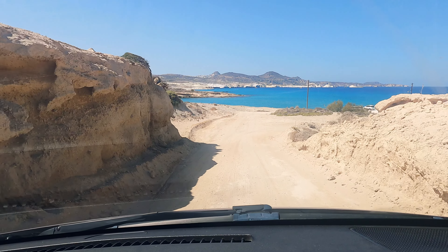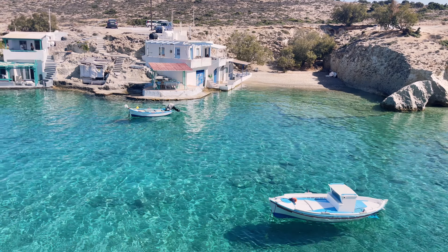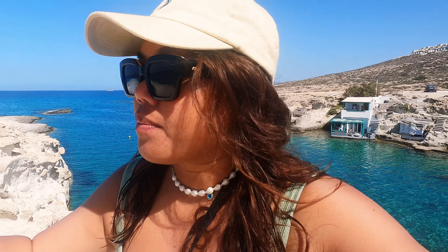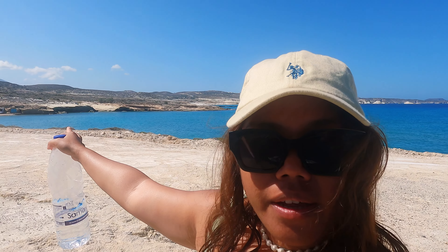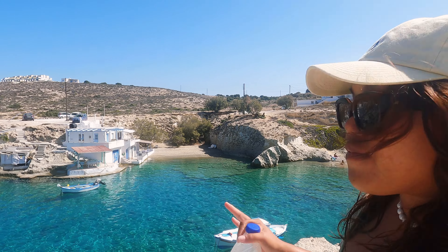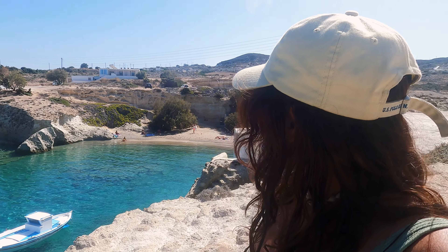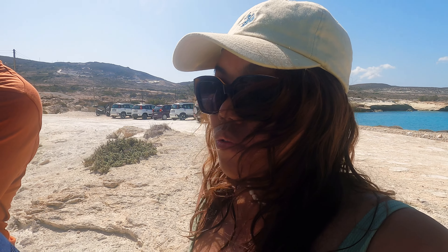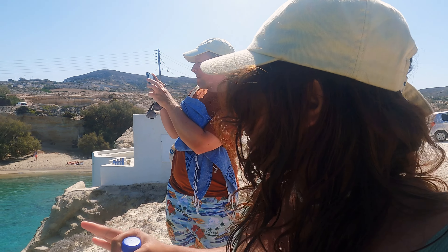Just an 11-kilometer drive from Castanas, we came across another cute fishing village with a stunning little beach. From here you can spot the lunar beach of Sarakiniko and there's another beach nearby. The village is the smallest I've seen so far. According to Google it's called Mitakas — and it's also really stunning here. The water looks so crystal clear, as always, everywhere we go.